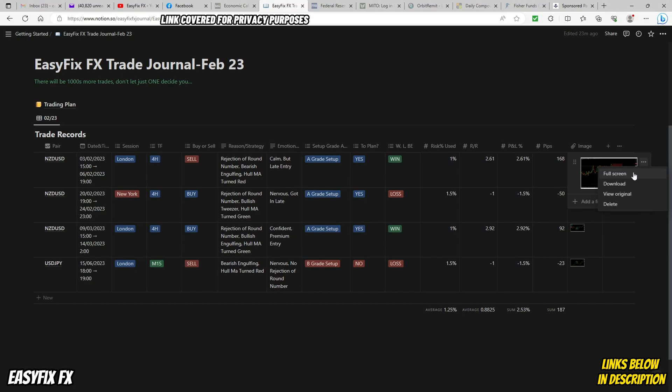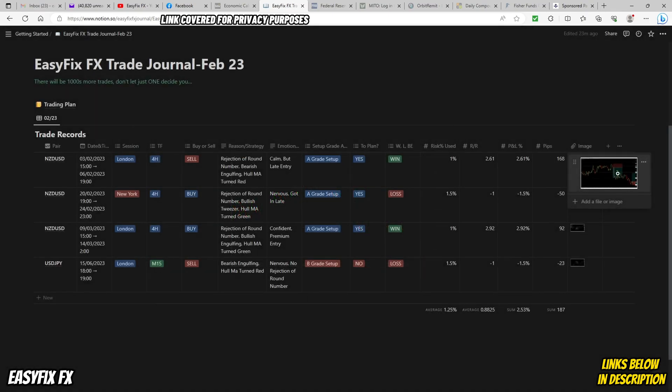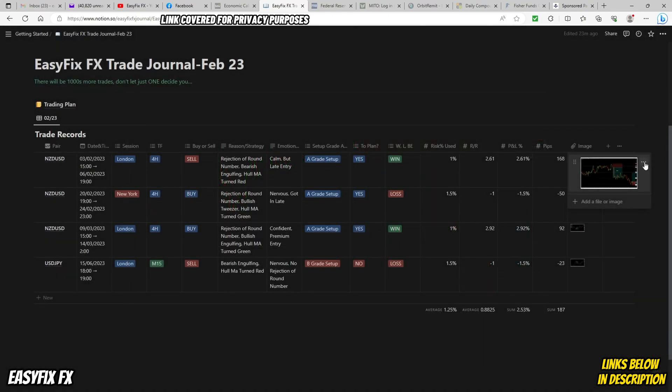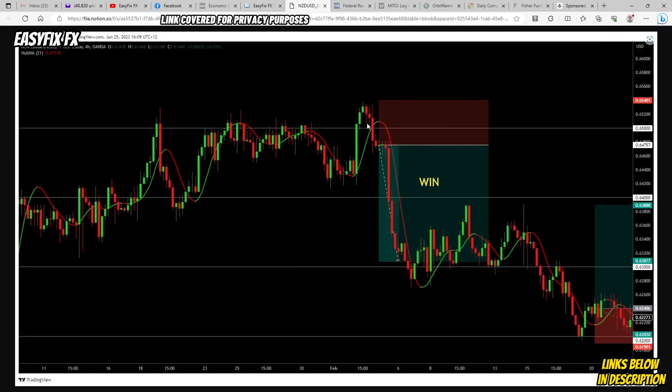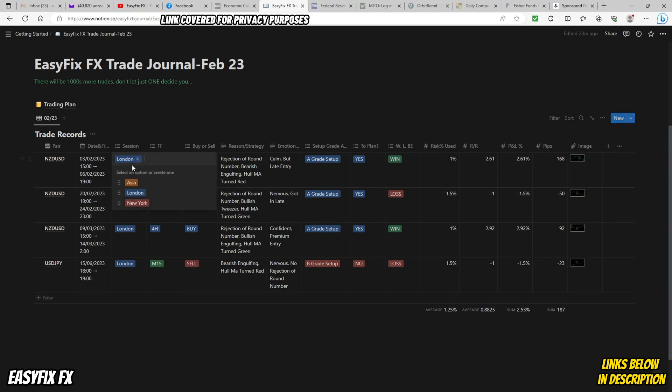You can click on the three dots and go to full screen to look at the actual trade itself. If you want to see the original image, just click the three dots and go to view original - now you can see the trade in high quality. All of these columns here are already set up for you, so you don't have to mess around. This might take you a couple of days to build yourself, but when you download my template it's all done for you.